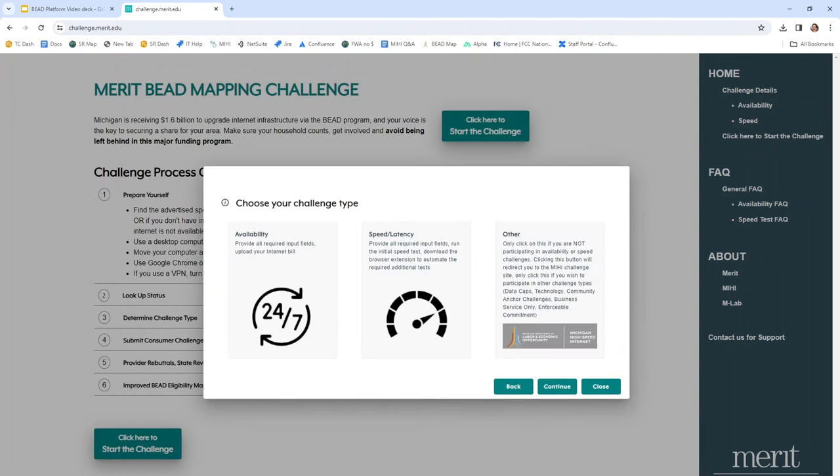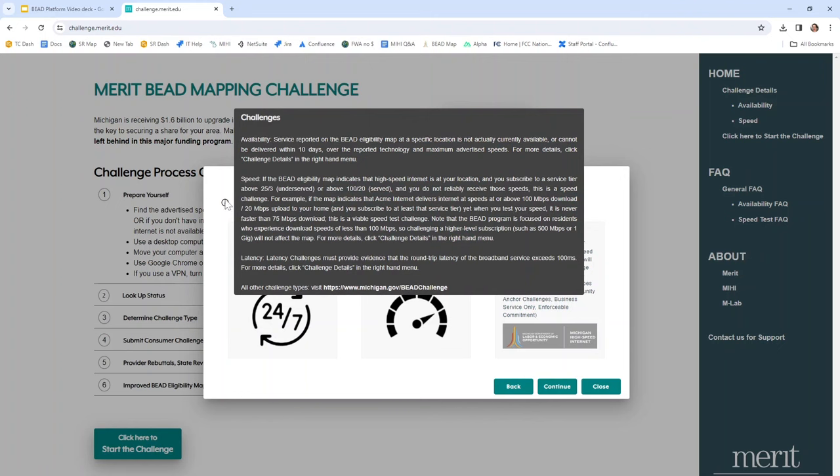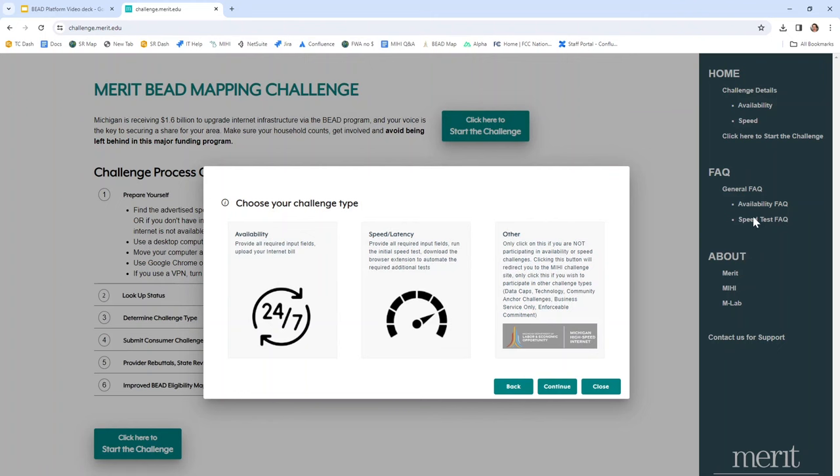Now it's time to select the type of challenge you want to submit. If the information you reviewed on the Michigan internet map was correct, you may not need to challenge the map — if this is the case, click Close. If you've decided to challenge availability, you can click the first option and then Continue. If your internet is slow or slower than what you pay for, click the second option. If you have another concern, you can select the third option to go to the Michigan Government's page. If you have additional questions, you may find them answered by hovering over the 'i' within the circle, or you could look at the FAQ in the right-hand menu. We will start by walking through an Availability Challenge.